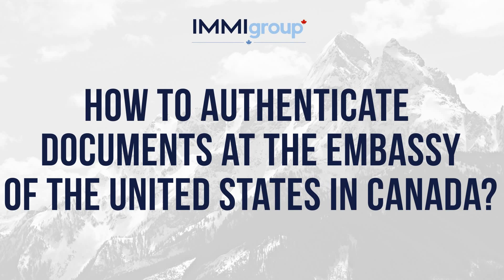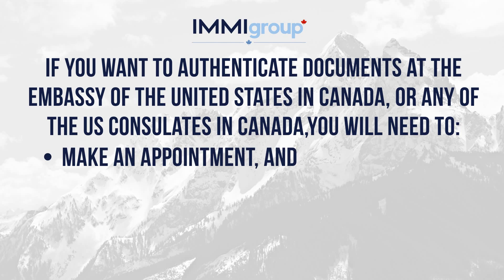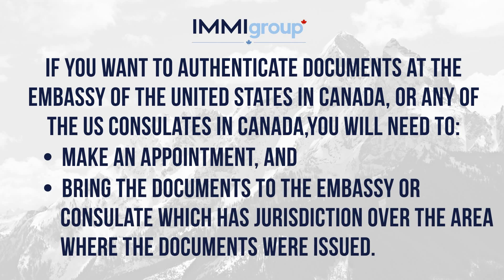How to authenticate documents at the Embassy of the United States in Canada. If you want to authenticate documents at the Embassy of the United States in Canada, or any of the U.S. Consulates in Canada, you will need to make an appointment and bring the documents to the Embassy or Consulate which has jurisdiction over the area where the documents were issued.